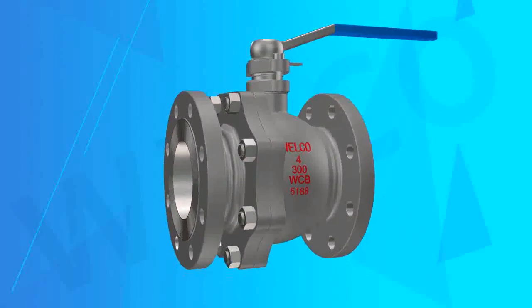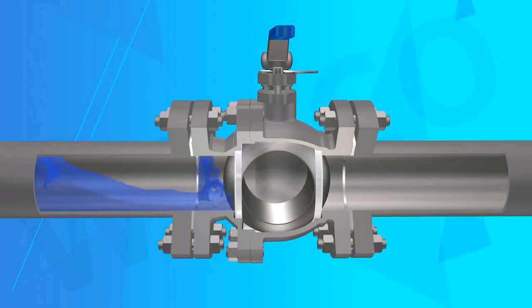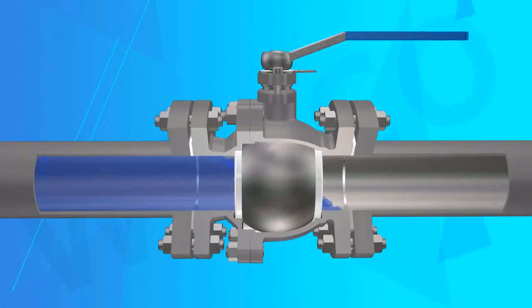4. Semi-anti-blowout structure — to prevent stem blowout, there is a shoulder at the valve stem which is inserted into the valve from the cavity.